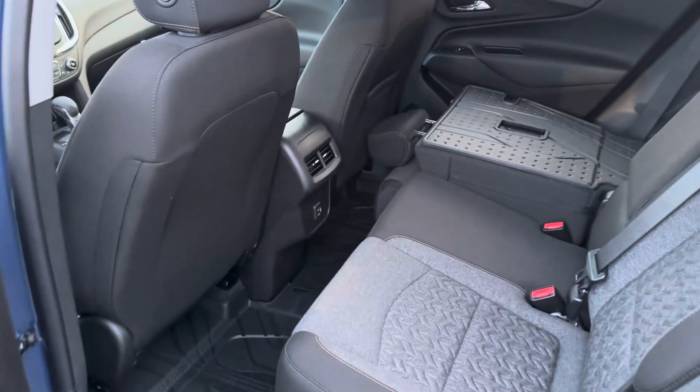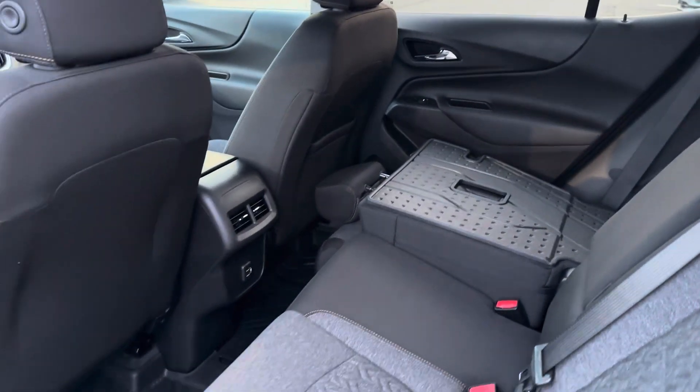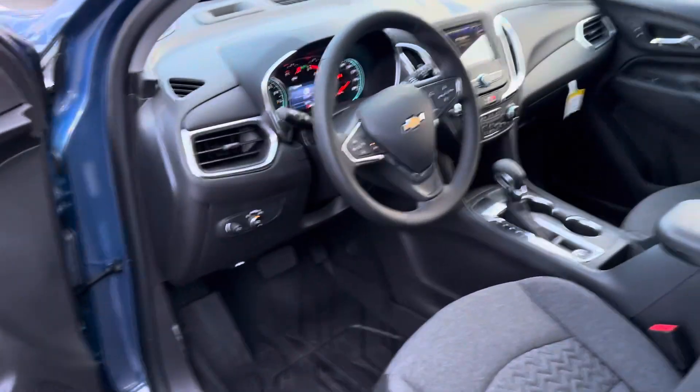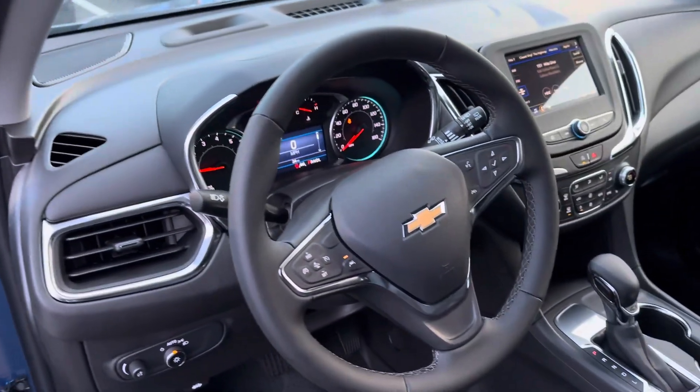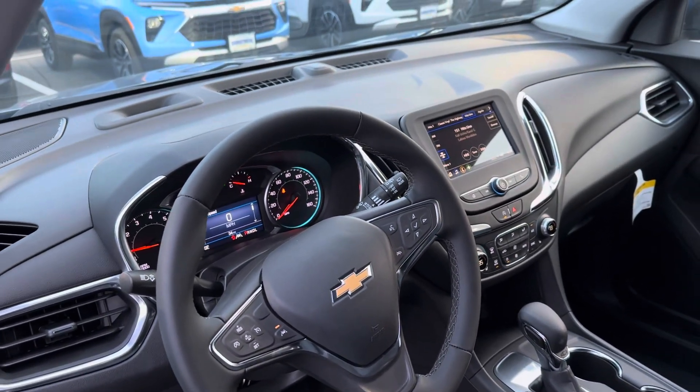The back seat has plenty of seating for your passengers, with nice outlets for the heat and air conditioner so everybody stays comfortable. Power windows, power locks, cruise control, lane departure warning, front accident avoidance — all the safety features are in here.